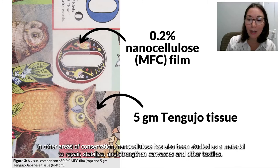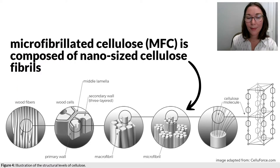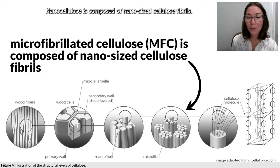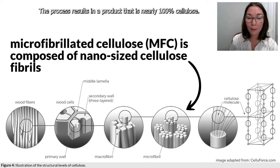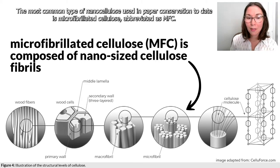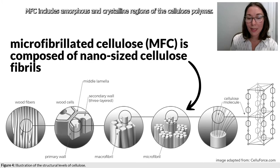In other areas of conservation, nanocellulose has been studied as a material to repair, stabilize, and strengthen canvases and other textiles. Nanocellulose is composed of nano-sized cellulose fibrils, typically isolated from a cellulose source through high pressure, temperature, and velocity. The process results in a product that is nearly 100% cellulose. The most common type used in paper conservation to date is microfibrillated cellulose, abbreviated as MFC, which includes amorphous and crystalline regions of the cellulose polymer.